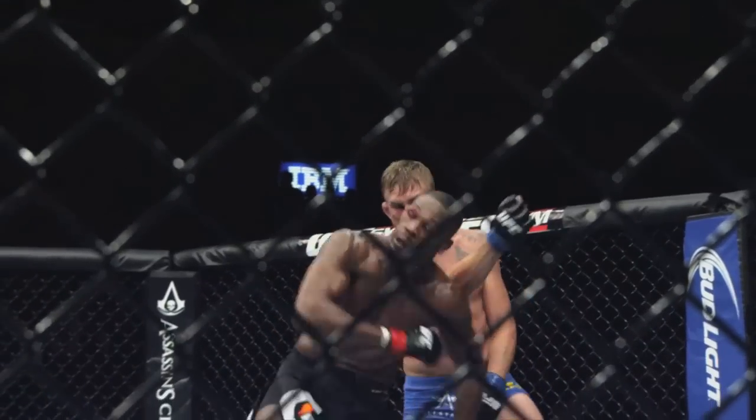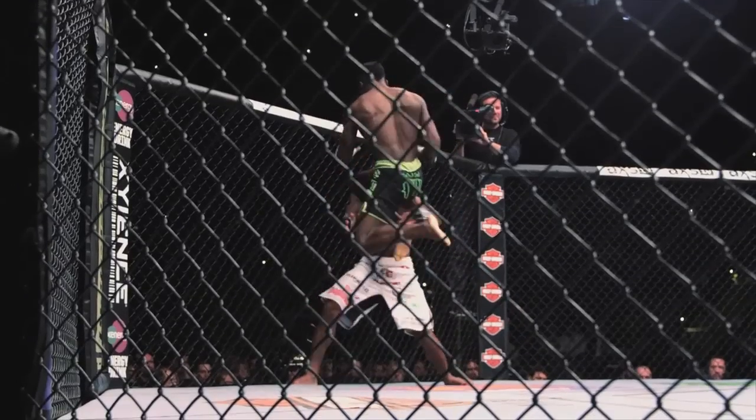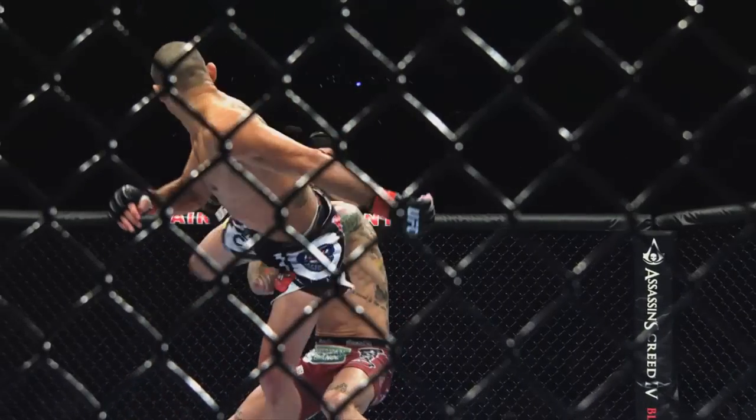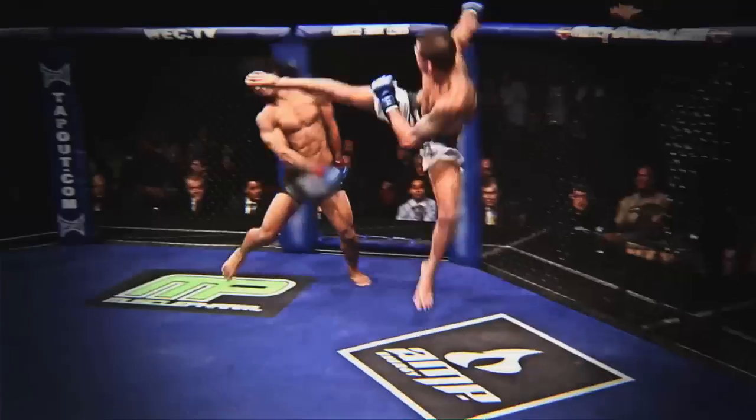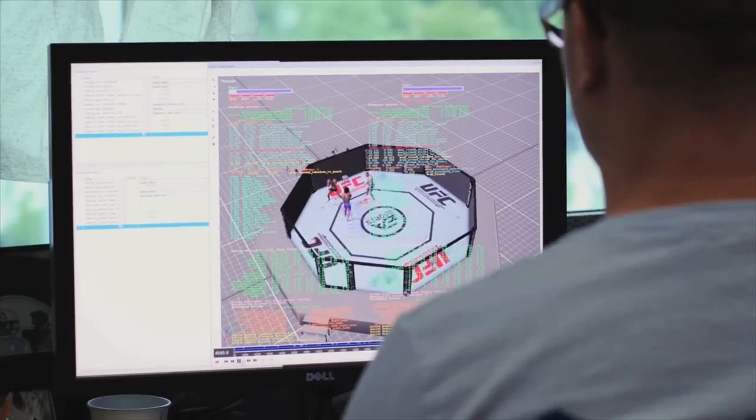UFC martial artists are as creative as they are technical. You're seeing a lot more dynamic striking — flying knees, spinning heel kicks, cartwheel kicks, capoeira kicks. You're also now seeing guys jump off the cage and use the cage to strike. So we needed a dynamic environment that supported this type of attack.